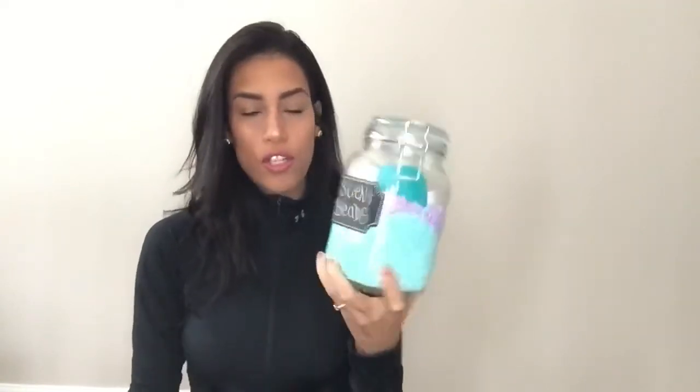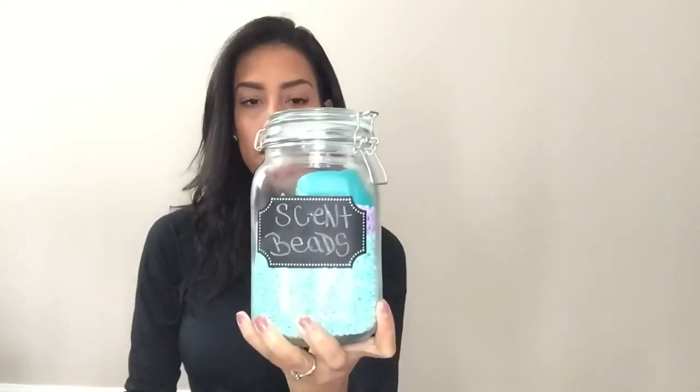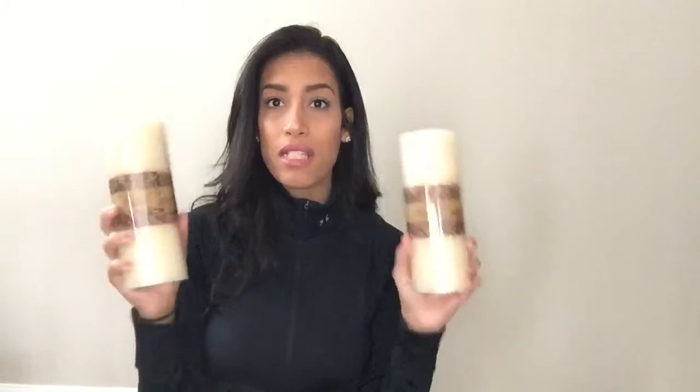I also bought this large mason jar, and then I have all of my little scent beads for the wash. I just wrote 'scent beads' on the front, and that's going to go in my laundry room. I also bought two large candles because on my fireplace I bought these little candlesticks and they needed large candles, so I bought these two.